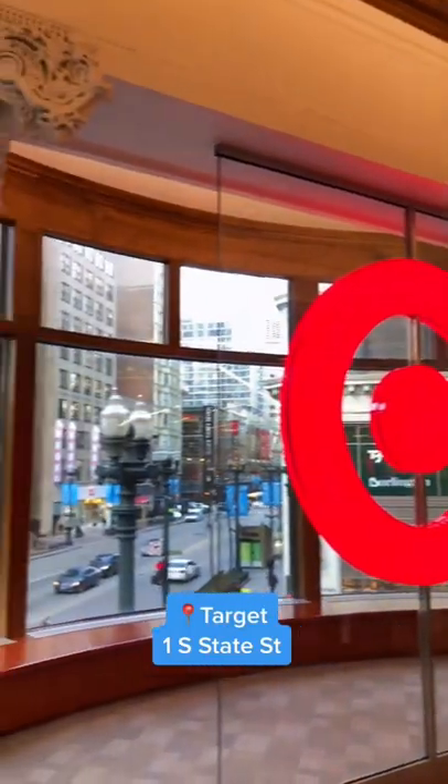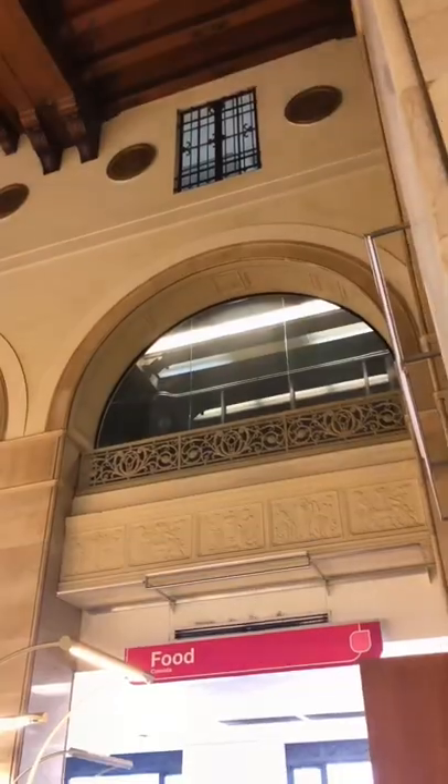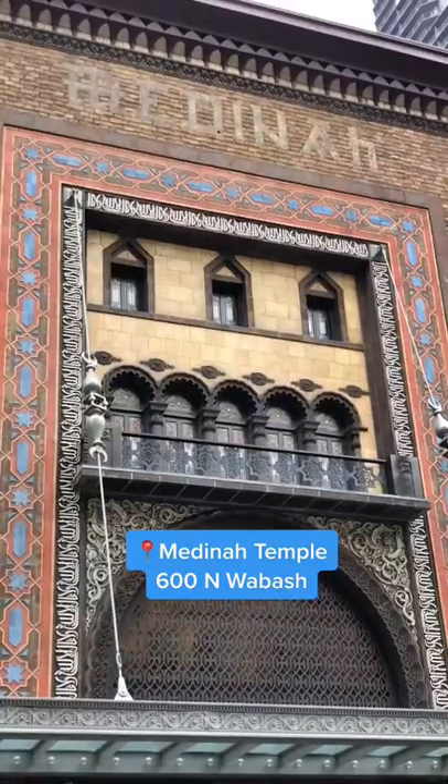A few of my favorites include the Goth Target, which used to be a super fancy department store and still retains its ornate facade and columns. This CVS in Wicker Park used to be a series of old banks and still retains the stained glass ceiling. And another of my favorites is the former Bloomingdale's location in the gorgeous Medina Temple.